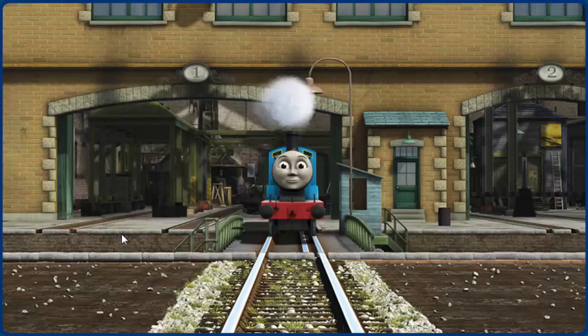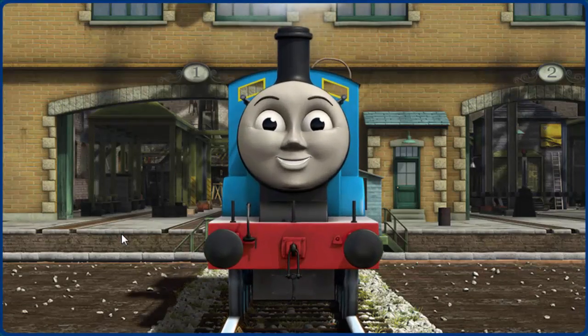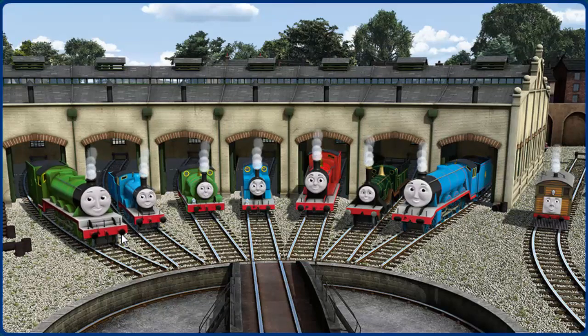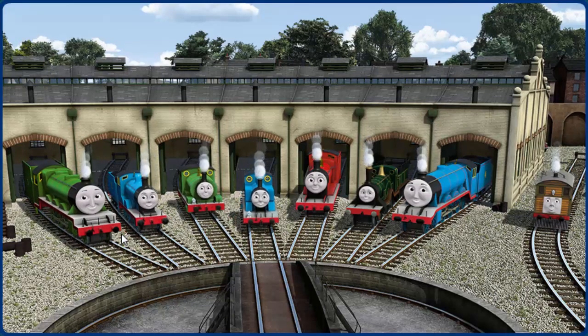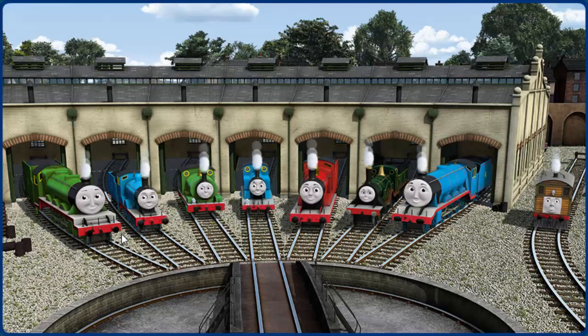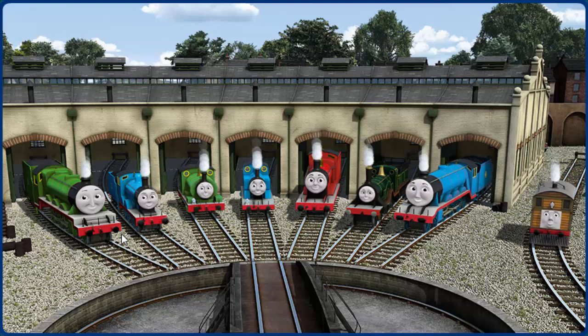You fixed it! Edward is ready to get back to work. You helped repair Henry and Edward and Percy and Thomas and James and Emily and Gordon and Toby. You did a great job!